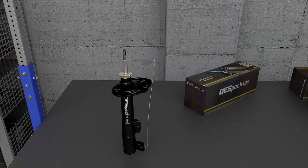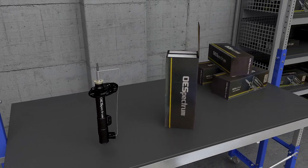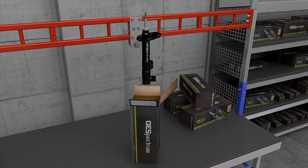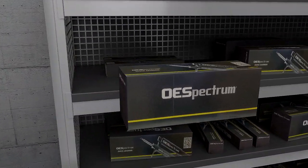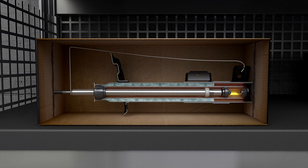Most shocks and struts are designed to function in a vertical, or up-and-down, position. However, before they are installed, they are generally stored on their side. This can cause the gas charging within a shock or strut to mix with the hydraulic fluid, resulting in the unit appearing to be defective right out of the box — which is not the case.